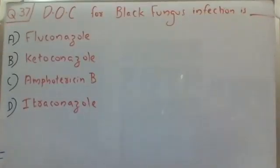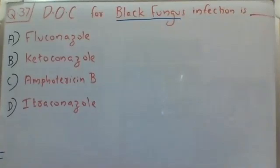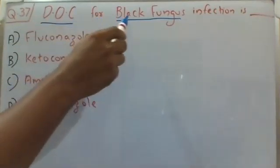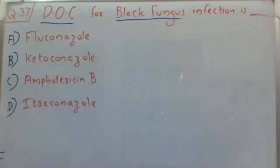Hello everyone, welcome back to the question-answer discussion session. For the last few days we have been hearing about black fungus emerging in COVID-19 patients. Today's question is also related to that black fungus infection: which among the following is the drug of choice for black fungus infection? Choice A: fluconazole, B: ketoconazole, C: amphotericin B, D: itraconazole.